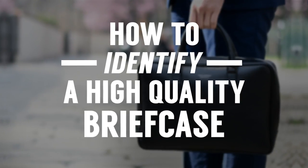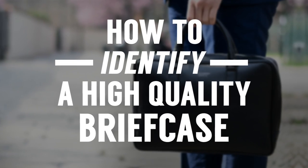In today's video, gents, five key characteristics you need to be able to identify when buying a quality briefcase.